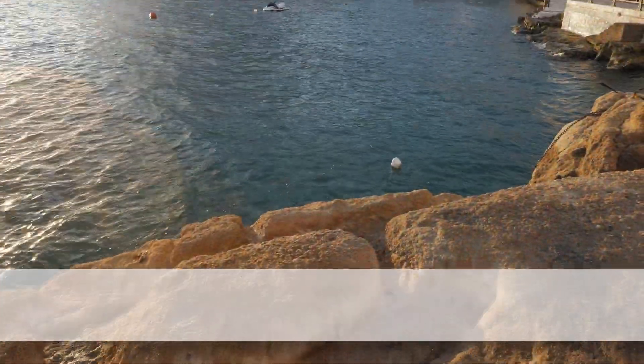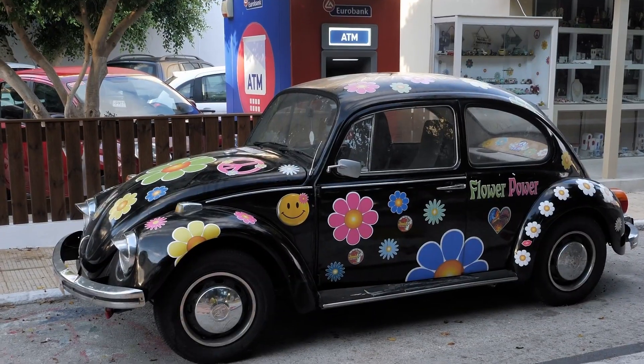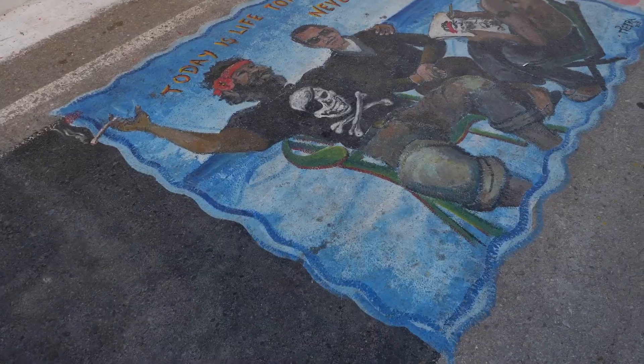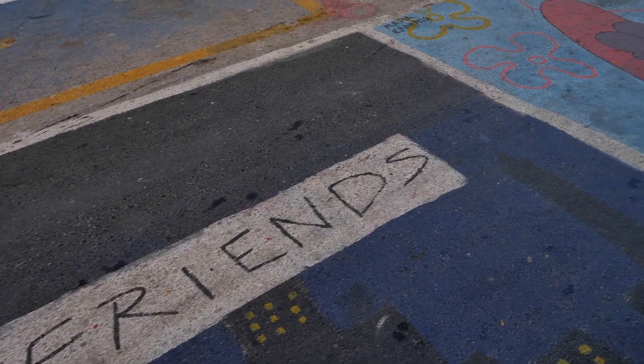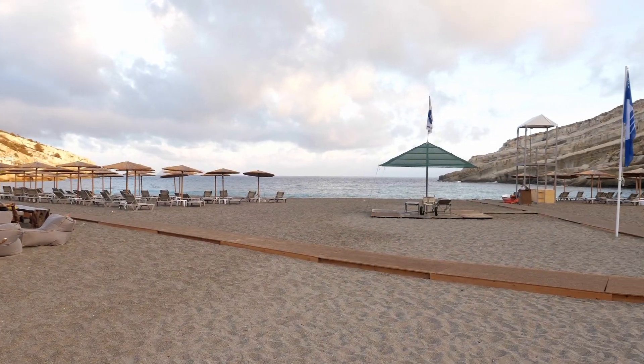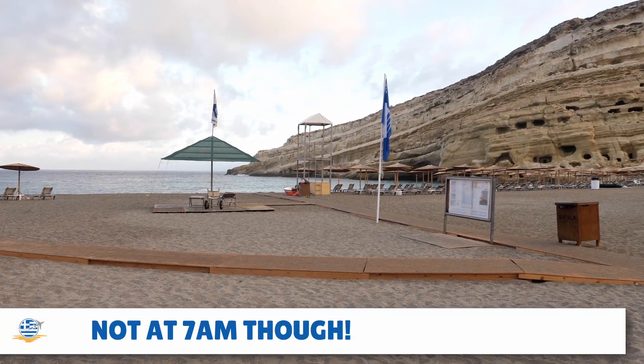Good morning, Calimera. It's bright and early on Monday morning here in Matala. I arrived yesterday afternoon and it's not quite what I was expecting. Very busy here yesterday — cars parked all the way down here, very busy resort. Didn't even manage to get a spot on the beach, it was packed. Luckily I'm staying in the Hotel Matala Bay and they have a nice little pool there, so spent most of the afternoon down at the pool. We're now going to take a stroll back through the town and show you what that's like in case you fancy staying here.